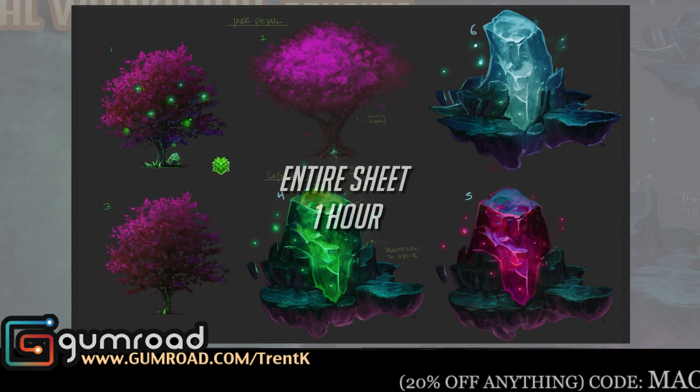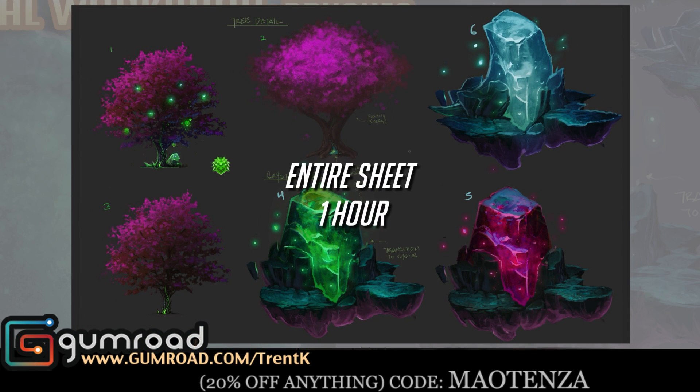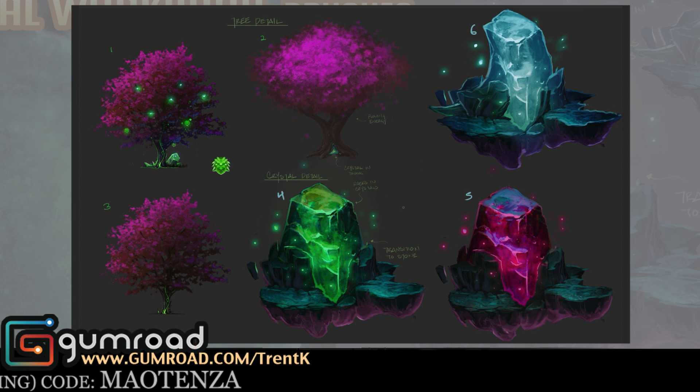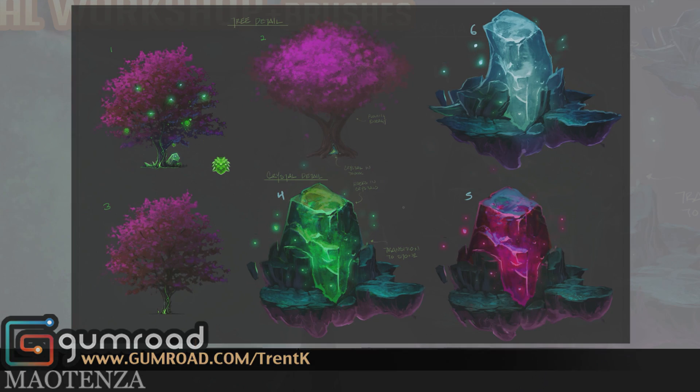Use the promo code on the screen right now to get 20% off. I don't know how long that's going to last though. Once every artist knows these secrets, I'm going to have to come up with a whole bunch of new ones. All right, follow the link to my Gumroad and I'll see you guys there. Ciao.